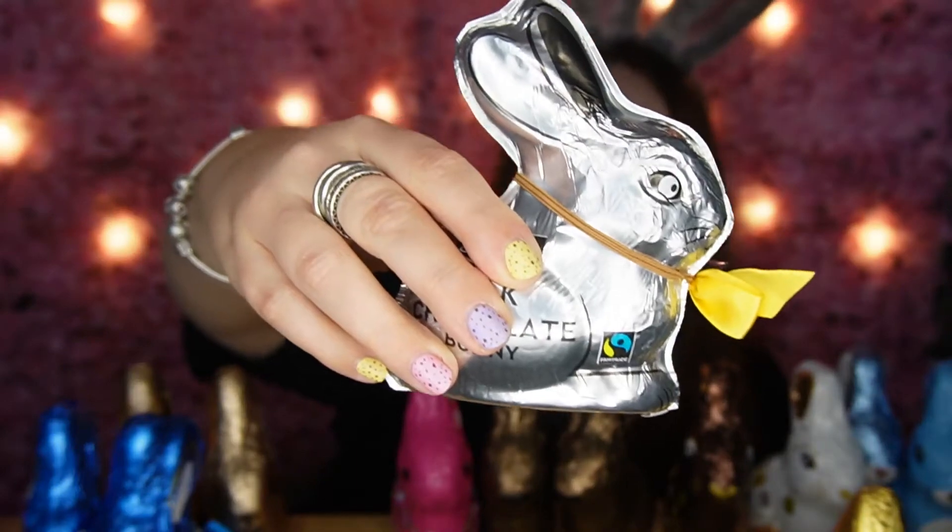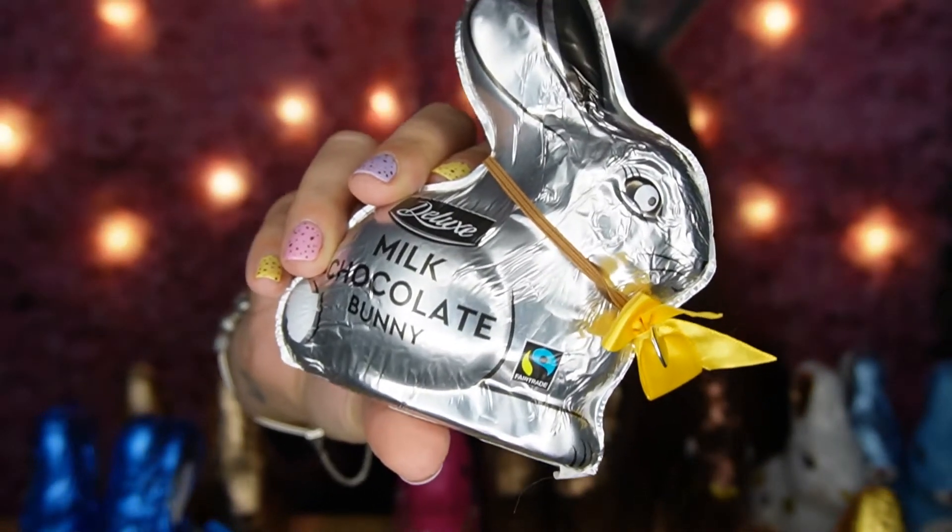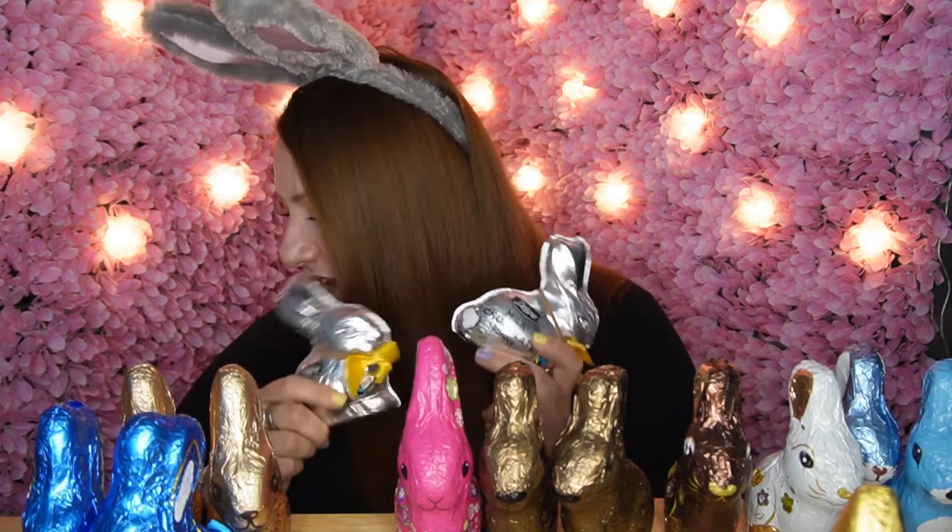Last but not least, Aldi and Lidl. Lidl did the tall pink guy, but they also do this cute little silver bunny — 100 grams, called a 'deluxe milk chocolate bunny' according to Lidl. He has a cute bow, but the eyes are a bit terrifying — he looks quite scared. These were 79p, actually the cheapest of all the 100-gram bunnies on the table.